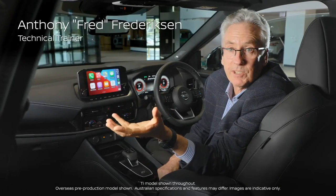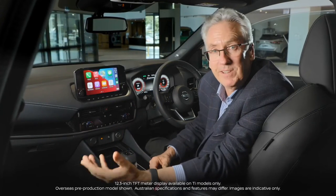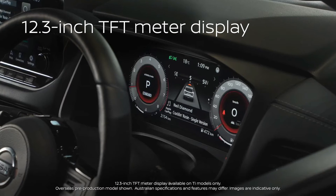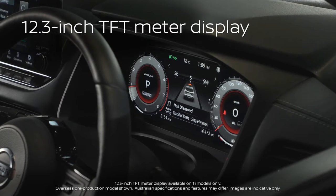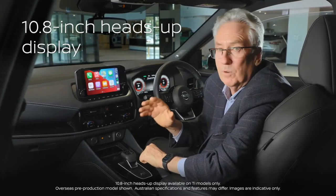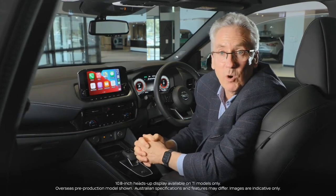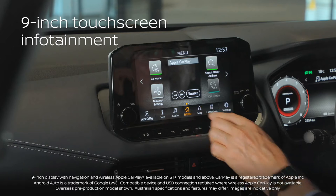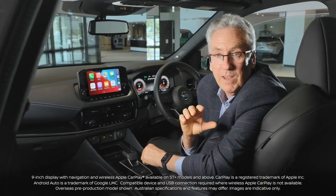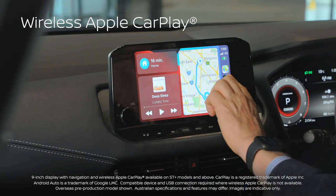Technology and connectivity: the Qashqai now features a 12.3-inch full TFT meter display instrument cluster which offers the driver a choice of configurable layouts. It's super cool to display navigation, entertainment, traffic or vehicle information. There's also a 10.8-inch heads-up display providing the biggest in-segment image size. There is also an 8 or 9-inch colour touchscreen as a digital gateway to navigation, entertainment and vehicle settings, compatible with both Android Auto and Apple CarPlay, with wireless Apple CarPlay also introduced on some variants.